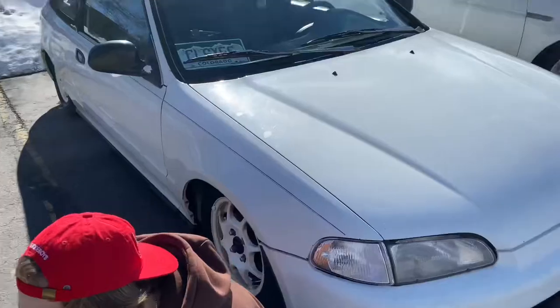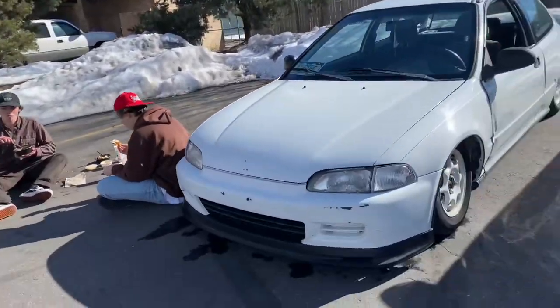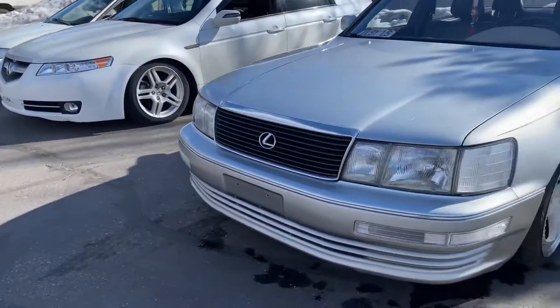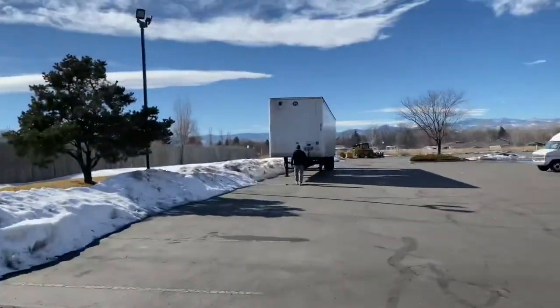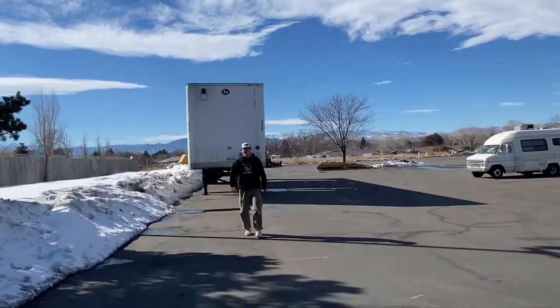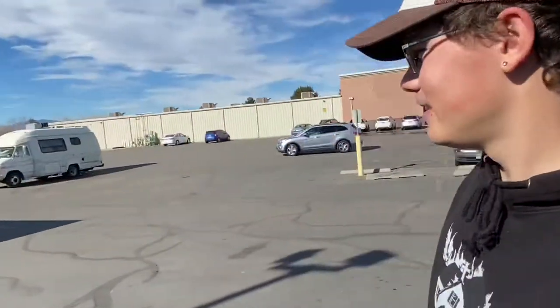Here we are - the boys just got a car wash. Everybody's looking shiny. Here's the lineup - Kyle's Lexus is looking nice. We got Devin over here, he's gonna go see if his Civic's low enough to drive under it. Not gonna cut it - should've got a Miata, bro.